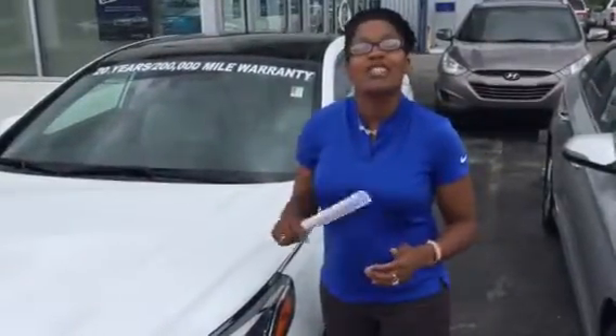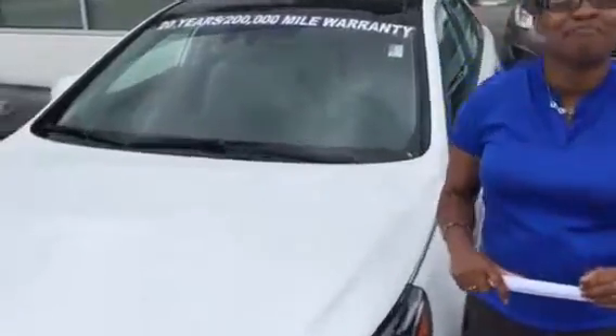So come on down, come see me, Christina, at 205-314-0301. You're going to love the way you're treated here at Tameron.